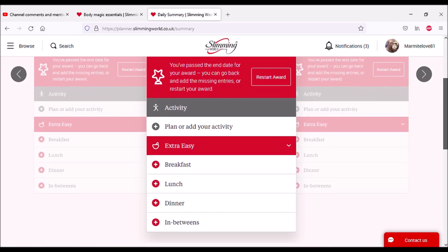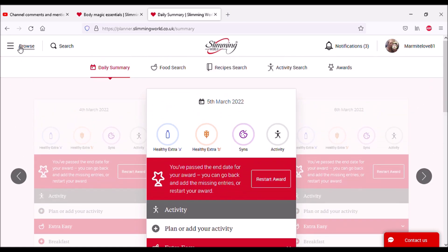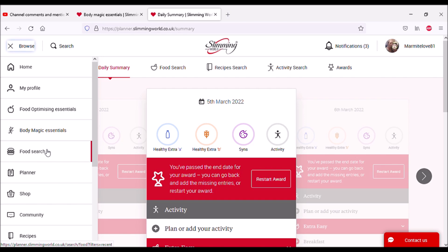Planner is just what we've already looked at — it's like a shortcut to the food diary. So rather than having to go through food search and into Daily Summary, you can just click Planner and it's there.